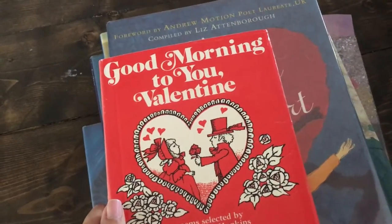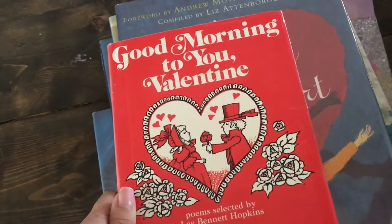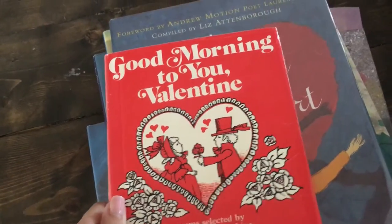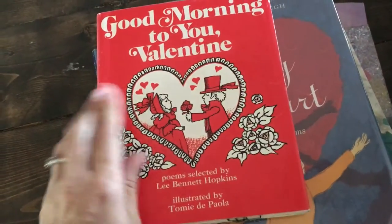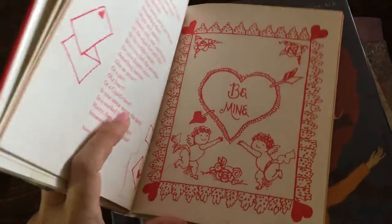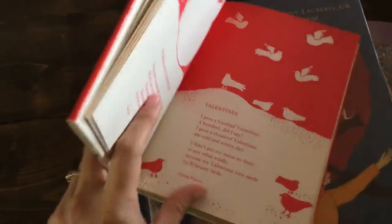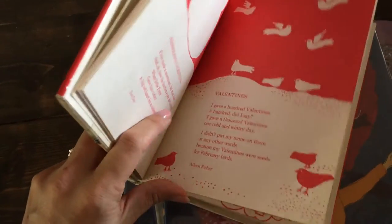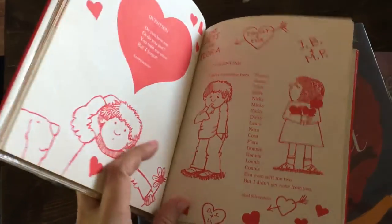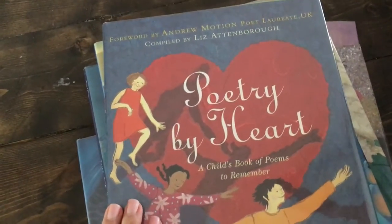Every month I'll show you some of our favorite library finds. If you have any that you are really enjoying this month, leave the title in the comments below so everybody will have a chance to get some new library inspiration. First was this 'Good Morning to You Valentine' — this was a really cute book of different Valentine's poems. They were all love-themed but some were just so cute. One of them my daughter ended up memorizing; it was a Shel Silverstein poem.